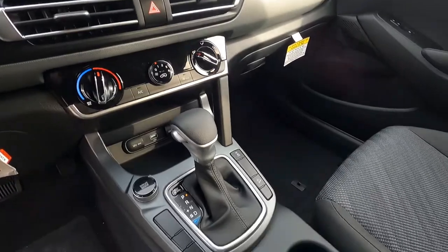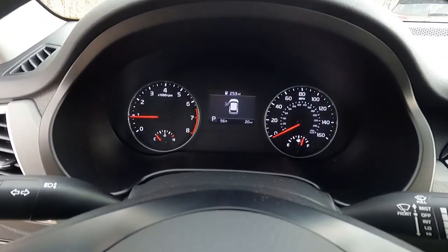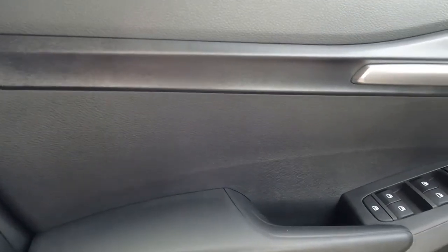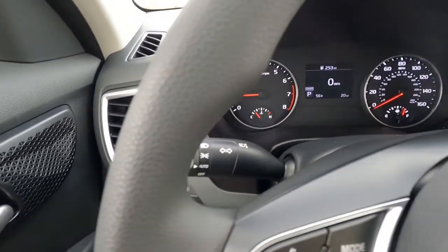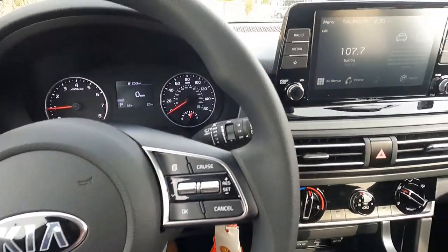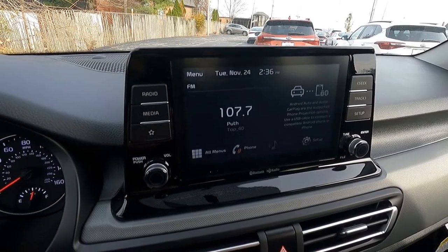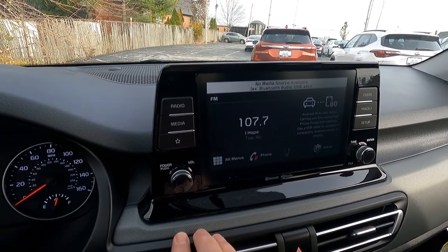There again is the 8-inch touchscreen, and the tilt-telescoping steering wheel. The driver's side features a power one-touch auto down window. The 8-inch touchscreen includes Bluetooth wireless technology, rear backup camera with dynamic grid lines, remote keyless entry, cruise control, and steering wheel controls with Bluetooth audio.